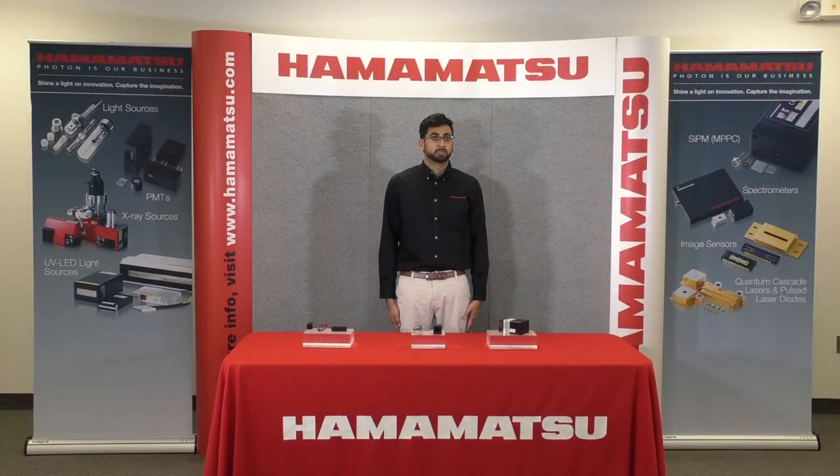These high sensitivity PMTs are attractive for many applications such as flow cytometry and microscopy, where conventional PMTs are currently used. At Photonics West 2020, we will exhibit products recommended for laser scanning microscopy applications.